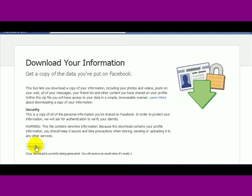What is happening is that Facebook will create the download of your information. Facebook will generate that for you and then they're going to send you an email when it's ready. It really is that simple.